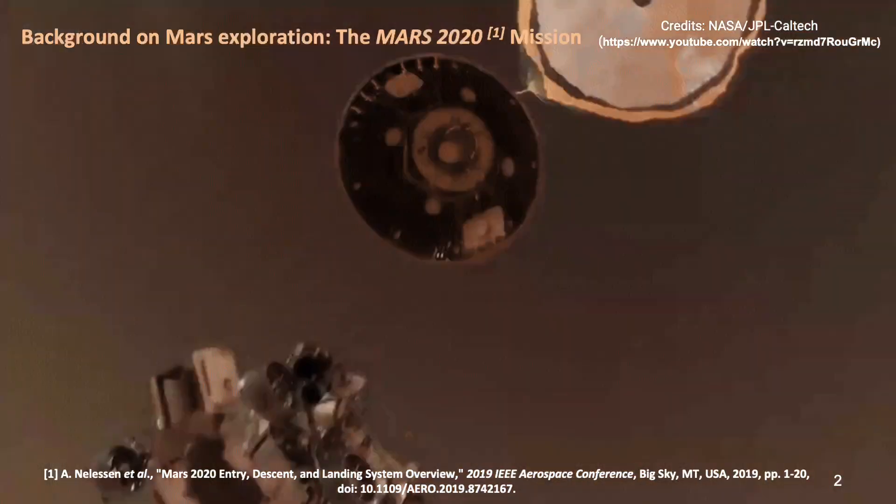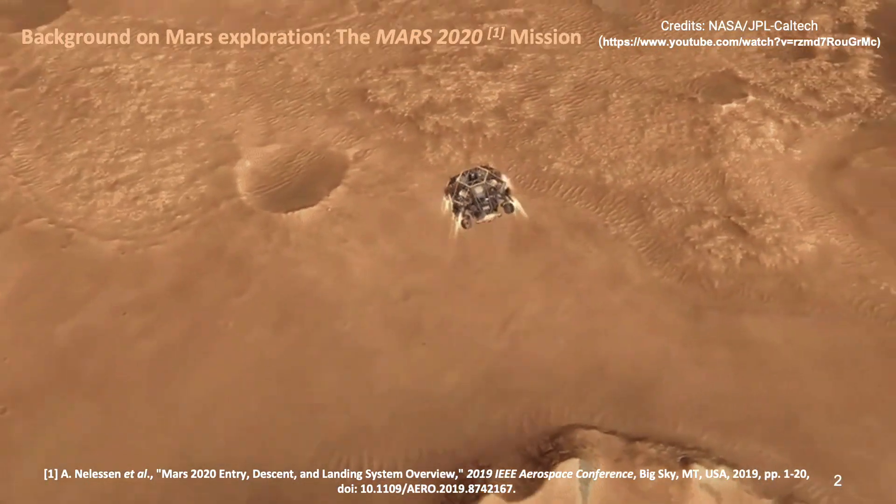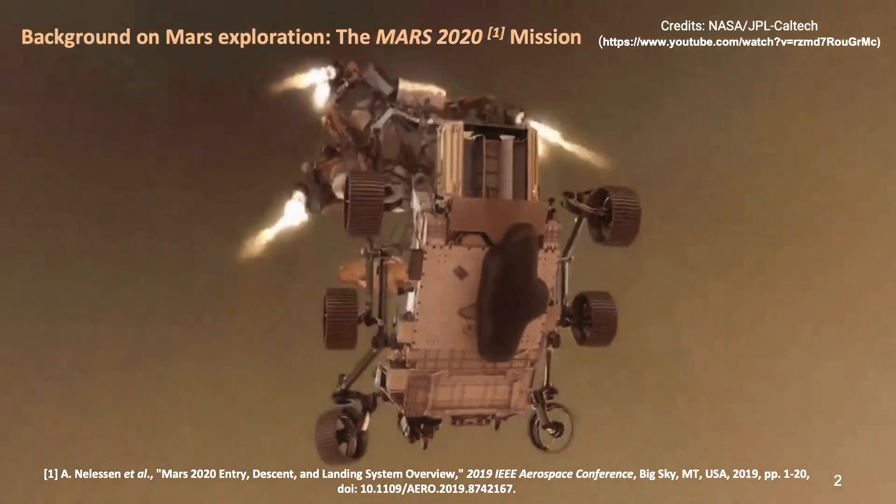During the crucial entry, descent, and landing phase, Perseverance employed innovative techniques, notably the sky crane maneuver, with Ingenuity remaining securely stowed within the rover to avoid any potential interference.